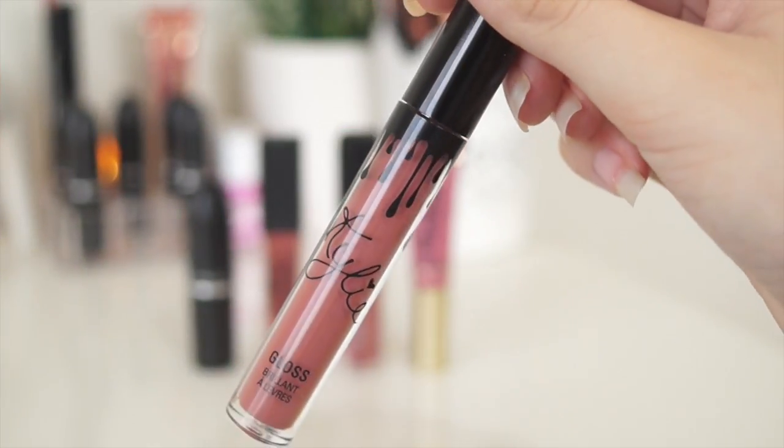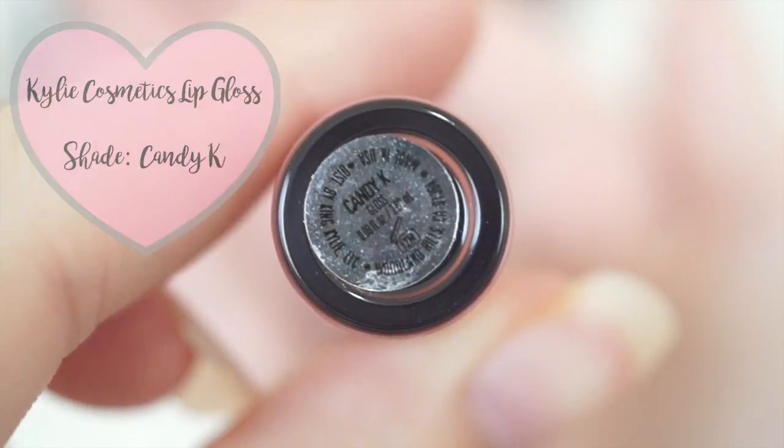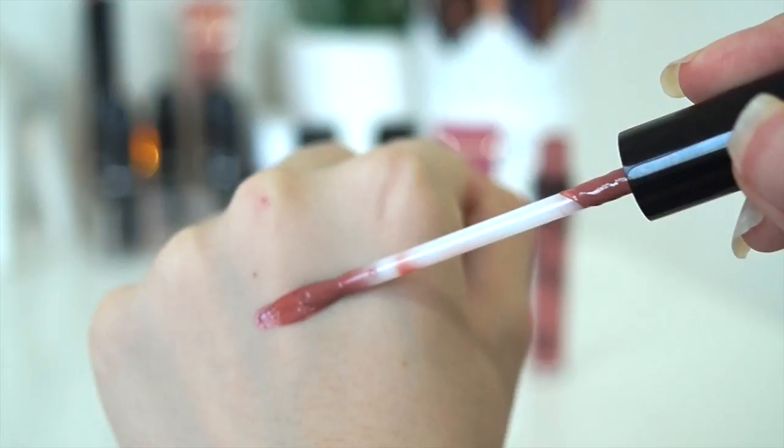This is my first product and it is the Kylie Cosmetics lip gloss in the shade Candy K. And honestly it is so beautiful. It's pigmented, it's creamy, it lasts a long time, it's just overall gorgeous.